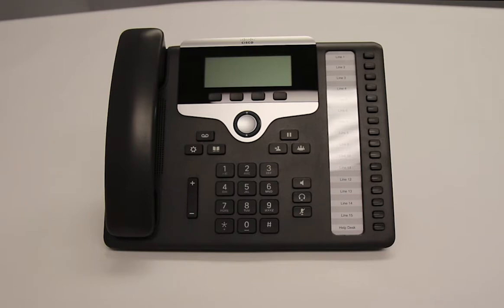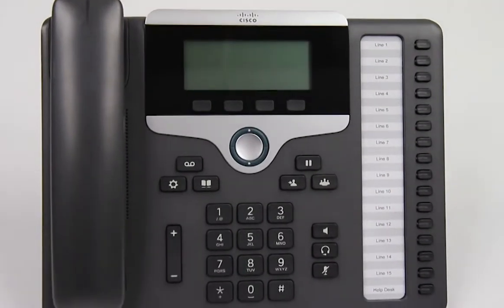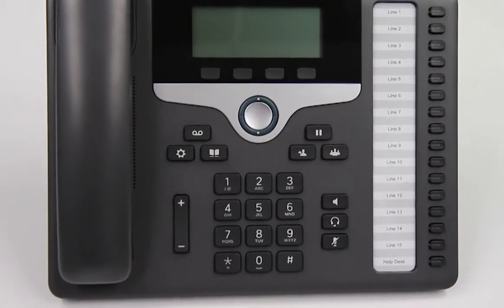This is the Cisco 7861 IP phone. The 7861 is a highly secure and reliable phone with an array of advanced features.